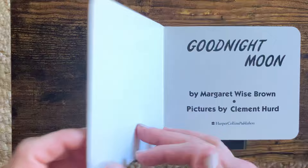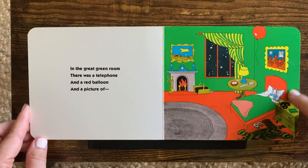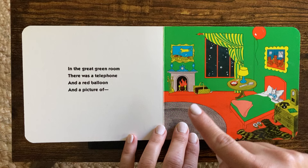Good night, Moon. In the great green room there was a telephone and a red balloon and a picture of... Let's find the mouse first. I know the mouse is somewhere. There!